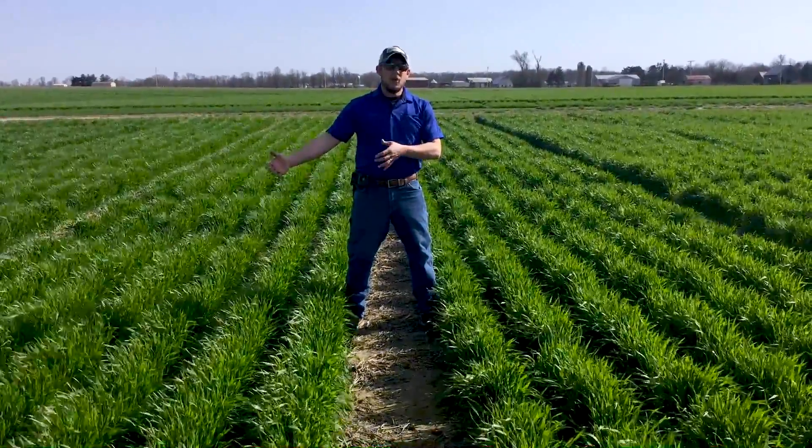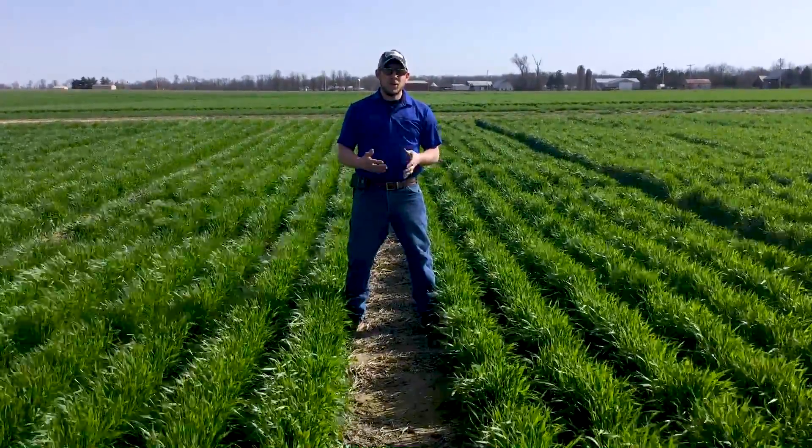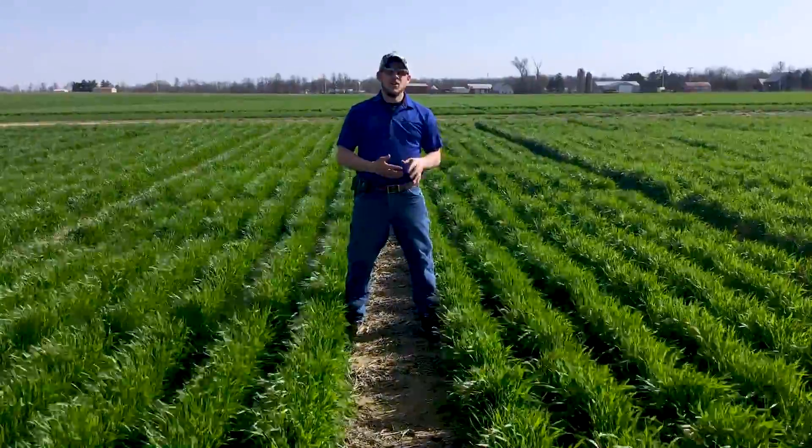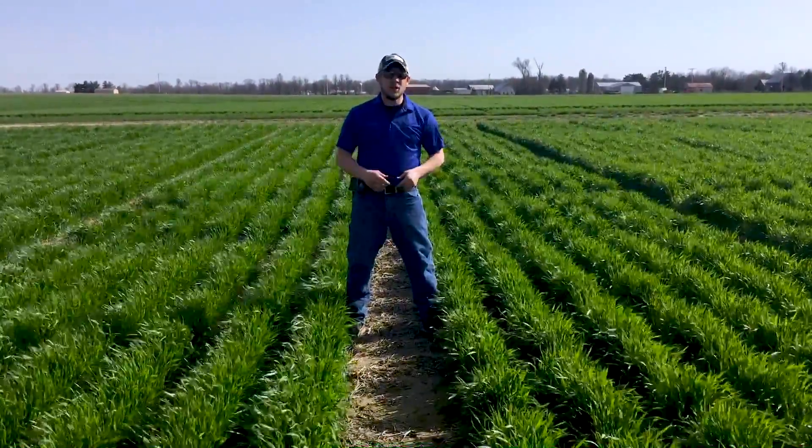Now we're going to talk about what we're actually seeing out of some of these depths. We're going to put them on a board for you and showcase what the differences are, looking at not only the depths but also the heights of those plants. So let's take a look at that.